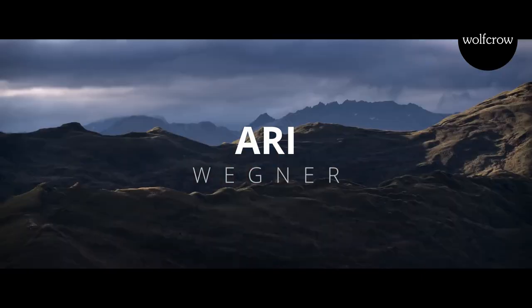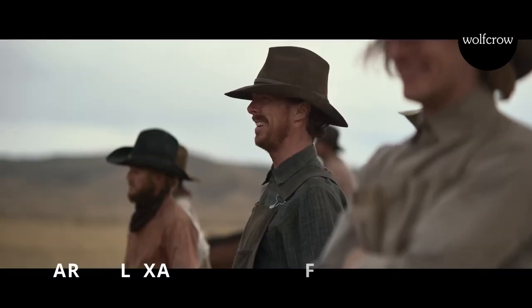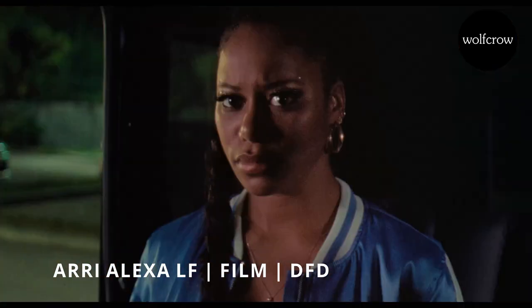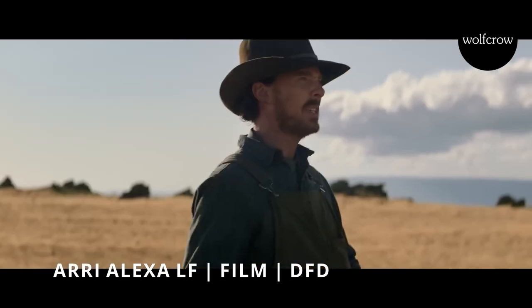And finally we have Ari Wegner, who shot The Power of the Dog and The Wonder on the Alexa LF. She shot on film as well and, like Greg Fraser, uses DFT to get the film look even when she shoots digital.